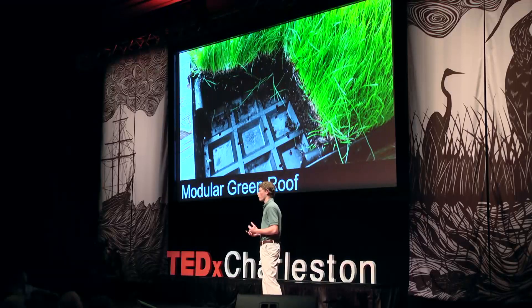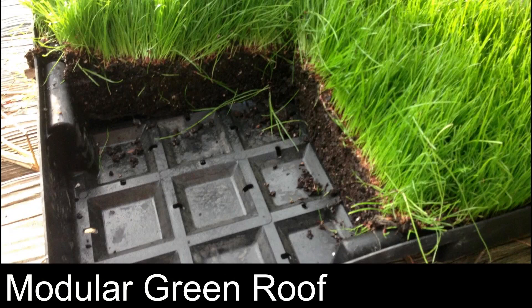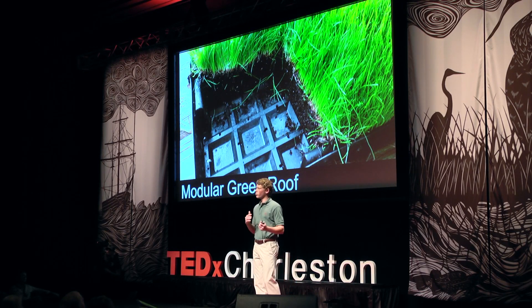Built-up green roofs are the most common type, installed into your roof in layers, requiring professional installation and a complete re-roofing if you already have an existing roof — so they're not very good for retrofitting. To solve this problem, modular green roofs have been invented. Modular green roofs are self-contained, usually in small plastic boxes about two square feet, and can be placed on top of existing roofs without professional installation or re-roofing. They're also cheaper and lighter than built-up green roofs, making them perfect for residential homes.